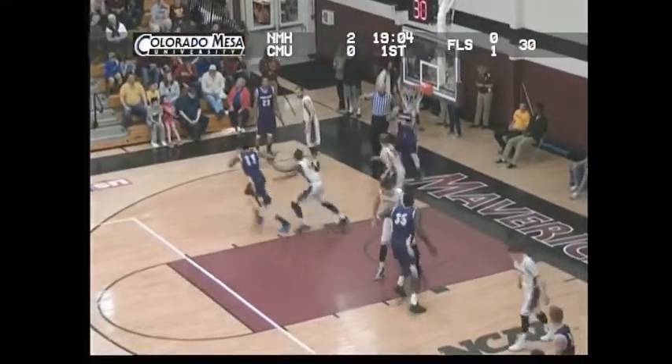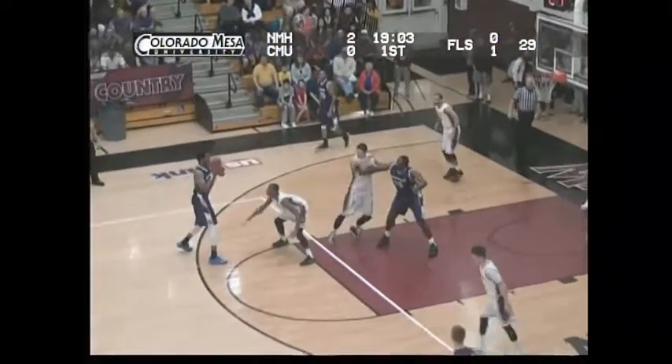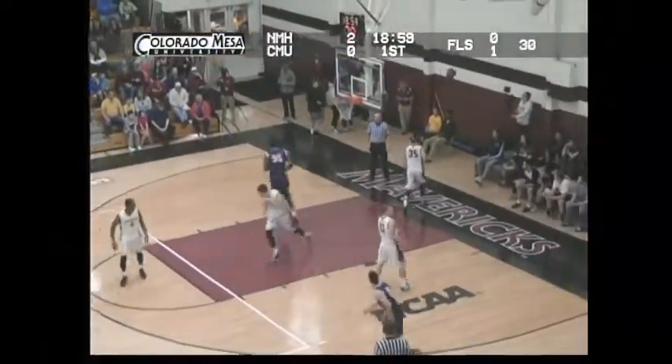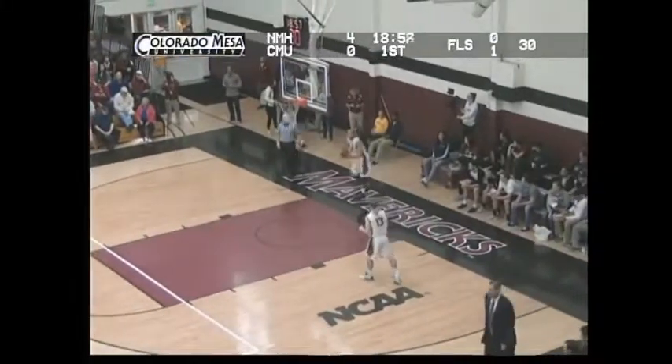Cowboys to inbound left of the basket. Lob it in for Johnson from Chicago, Illinois. They get it underneath to Shane. Shane goes up and stuffs it home. 4-0.